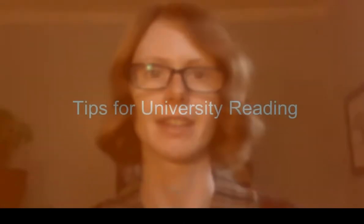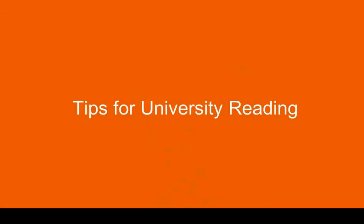Hi, my name is Emma Russell and I'm a Writing Advisor at CBU's Writing Center. My goal in this video is to share some tips for university reading.